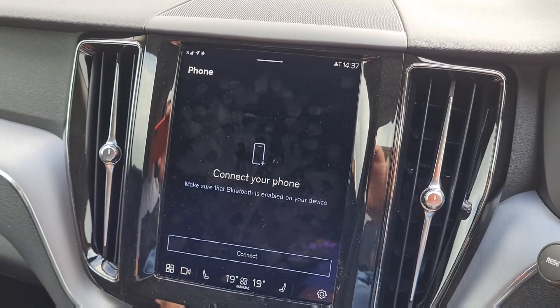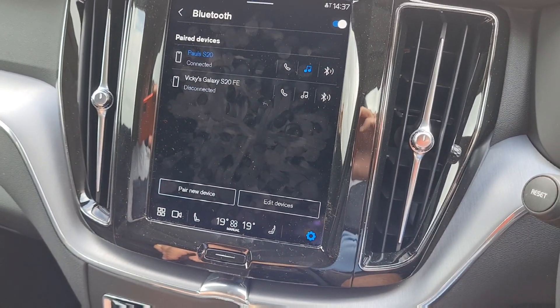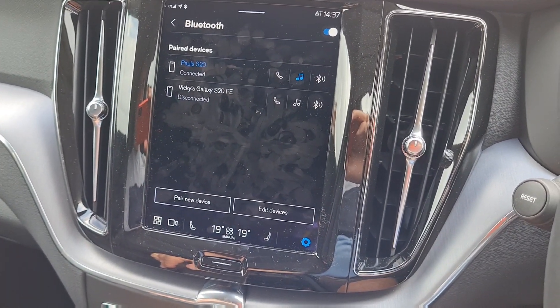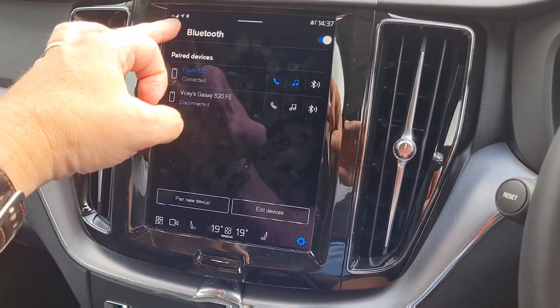I don't know why it's not automatically connected — I had this issue the other day. It's connected for music, but for some reason it's not connected for phone. It does this intermittently. I don't know why.